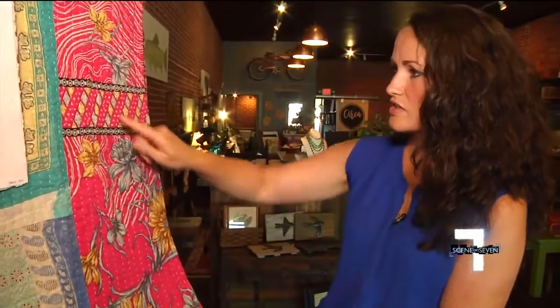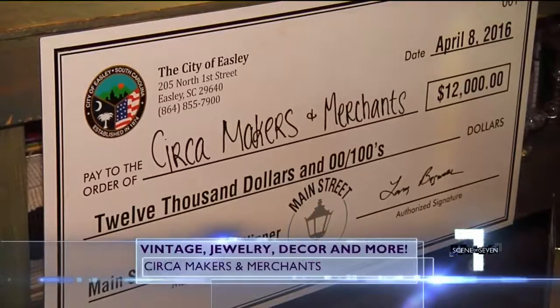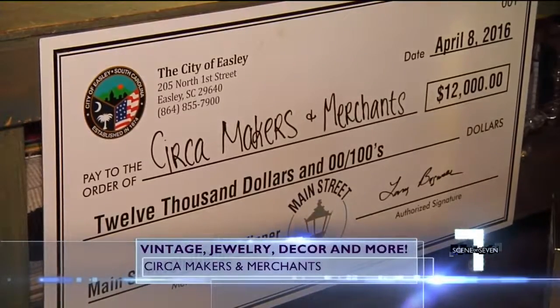Circa has been a longtime dream of Erin Newtse's, and she just so happened to win Easley's Main Street Challenge before opening shop. She's been doing interior design — residential and commercial — for about 20 years, and sources it all herself, only buying what she really loves.